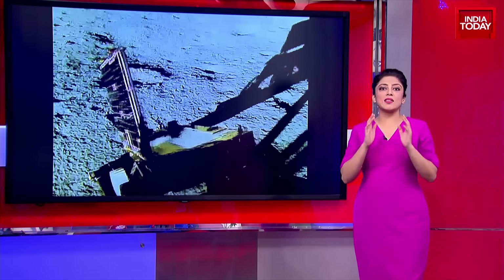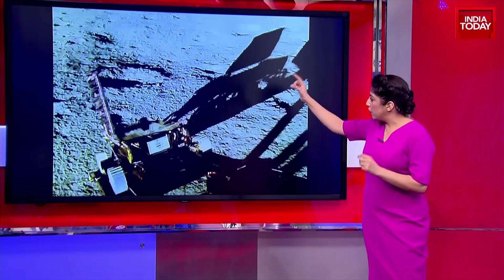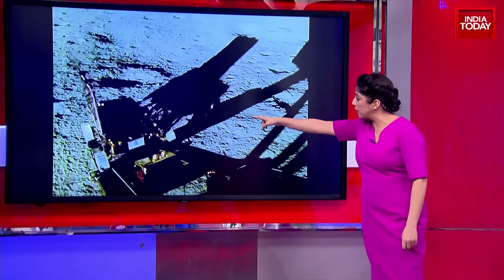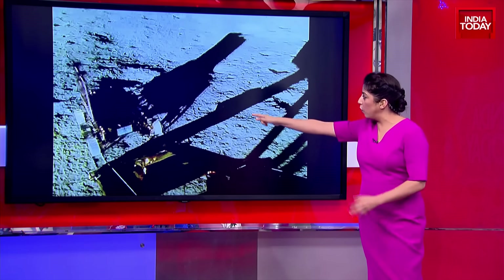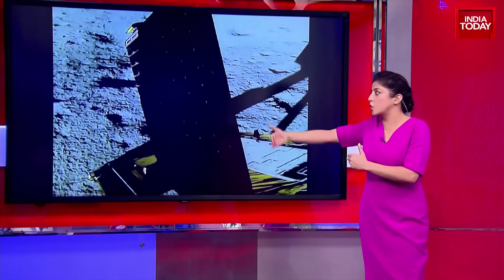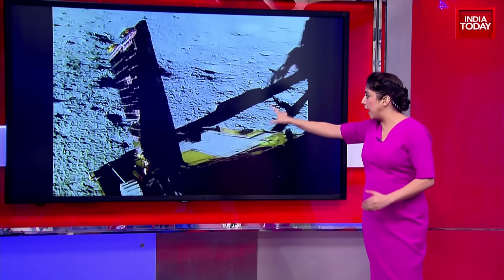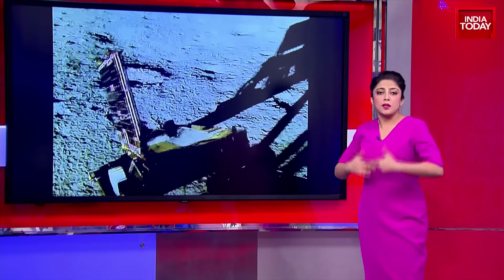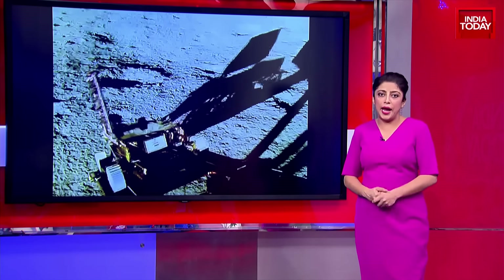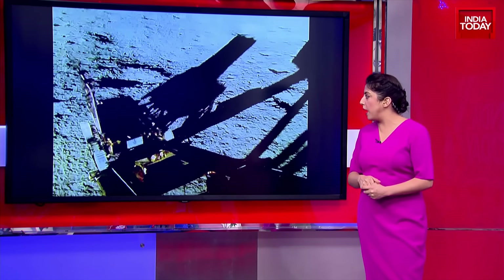Take a look at these absolutely stunning pictures that have come in and are being put out for our viewers. That's how the rover Pragyan has exactly exited the lander. Pragyan the rover has exited, and these are pictures that have been put out by ISRO.